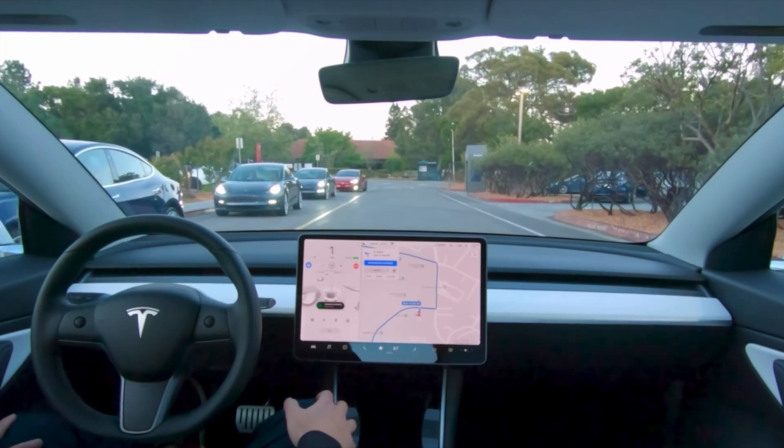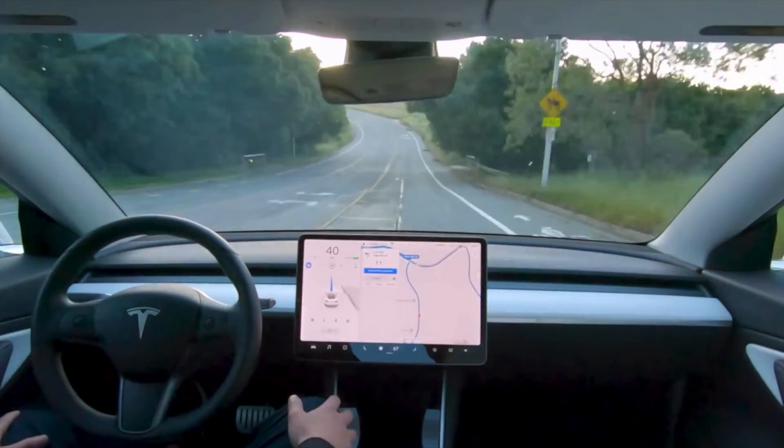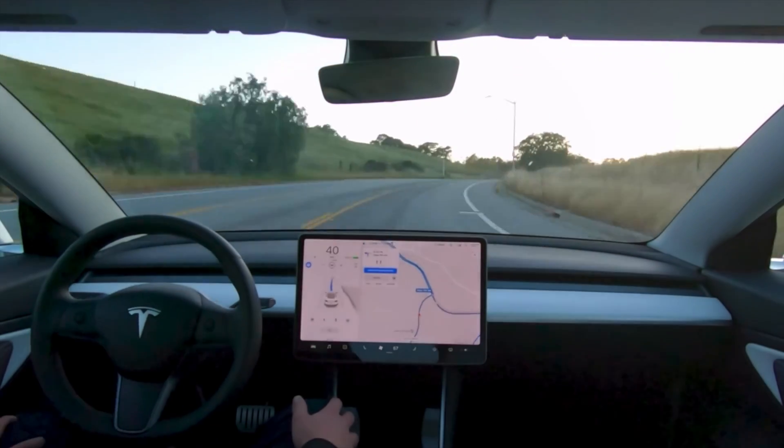As we can see, a Tesla Model 3 is far more efficient than your traditional gasoline car and is financially superior in the long term for transportation.